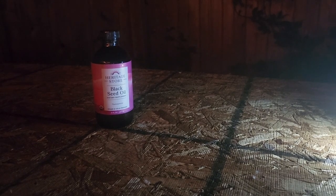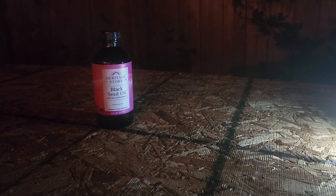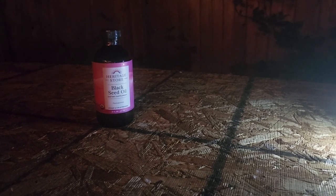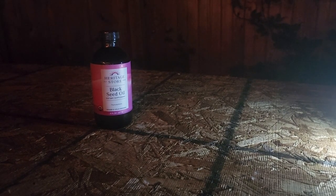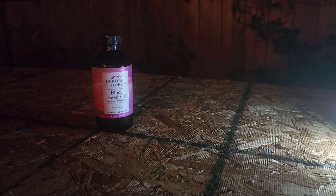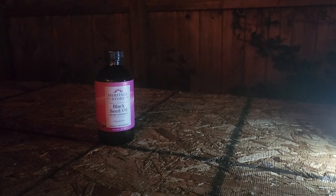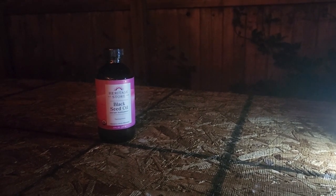If you implement black seed oil into your breeding program as one of your management methods — I give it twice a week — I think you're going to get really nice squabs. Those older stock cocks that miss an egg every now and then, I think you'll find they miss them less often. You'll get better fertility, healthier squabs, and better egg quality overall.